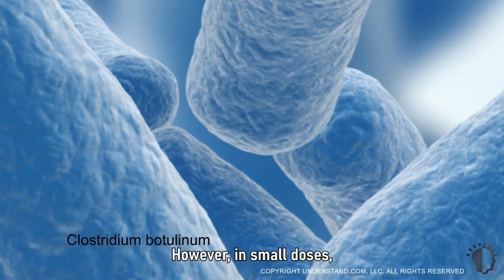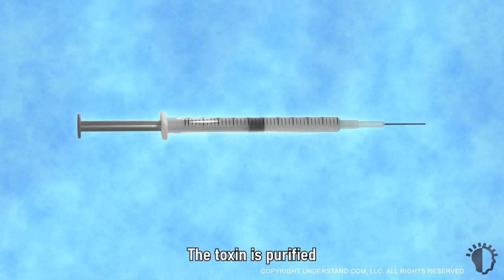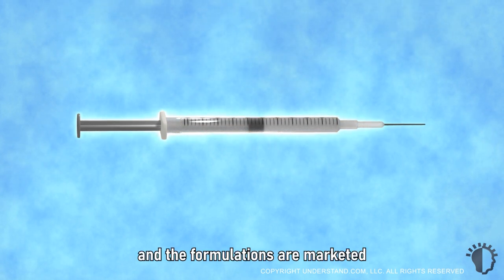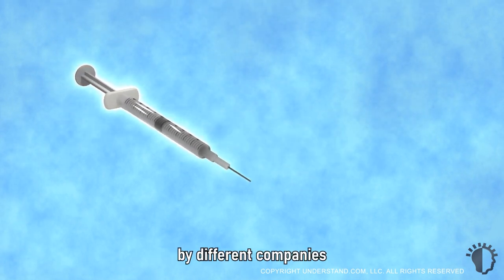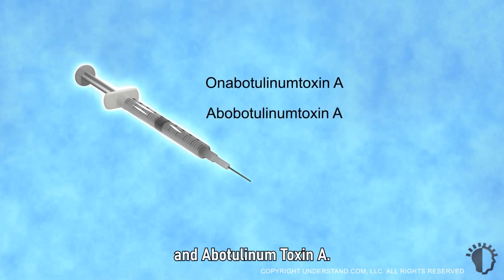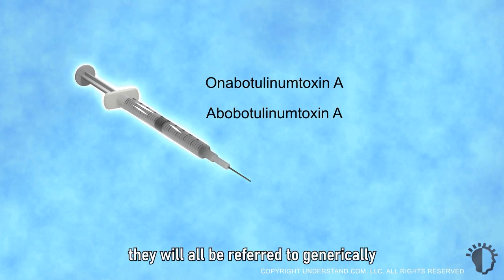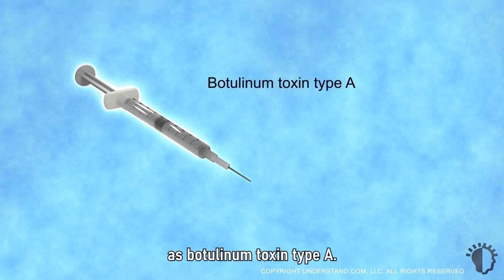However, in small doses, Botulinum Toxin Type A can be used safely to reduce the appearance of facial lines and wrinkles. The toxin is purified and the formulations are marketed by different companies, with names such as Onobotulinum Toxin A and Abobotulinum Toxin A. In this animation, they will all be referred to generically as Botulinum Toxin Type A.